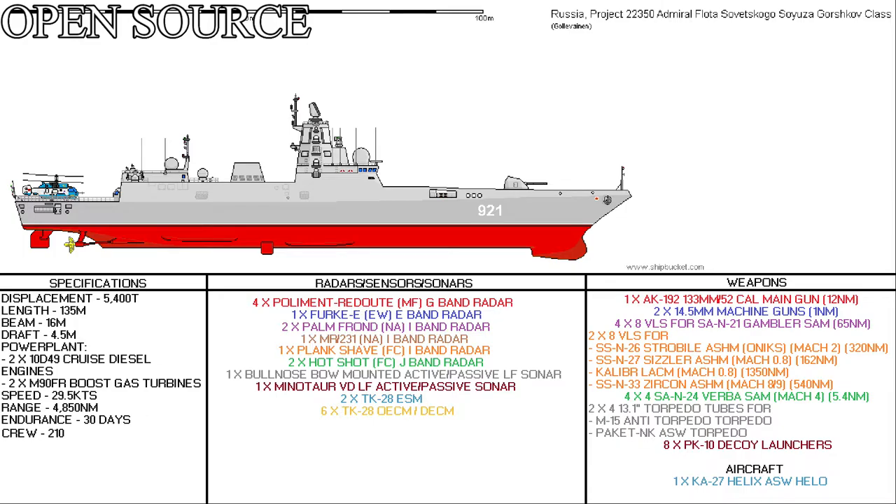They would be 135 metres long, a beam of 16 metres, and have a draft of 4.5 metres. The power plant would consist of two cruising diesel engines and two gas turbines, driving two shafts for a top speed of 29.5 knots and a cruise speed of 14 knots. Range would be 4,850 nautical miles at 10 knots, or 30 days, based on provisions for her 210 officers and personnel.